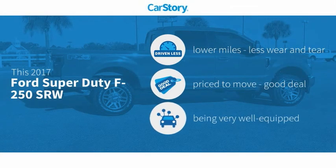Car Story research indicates this vehicle as having lower miles with less wear and tear, a good deal, and loaded with features.